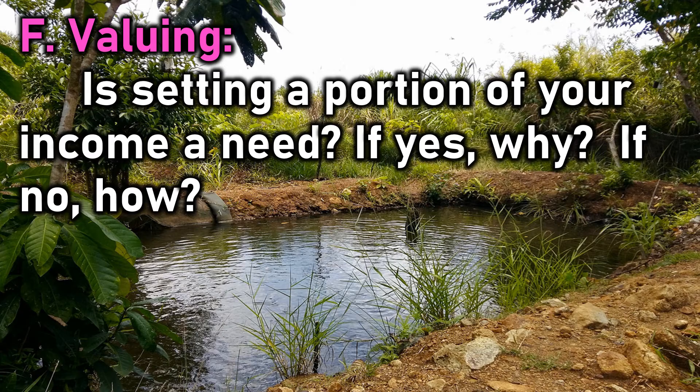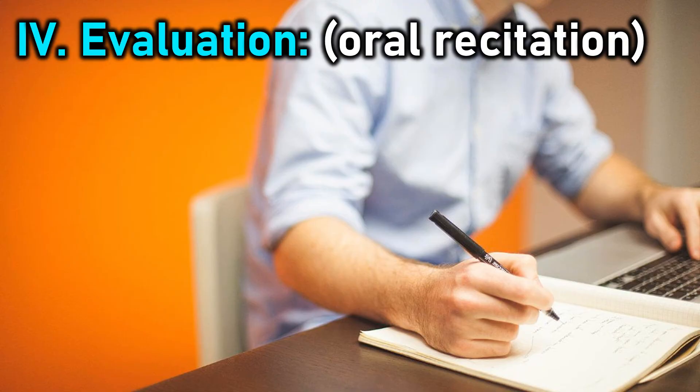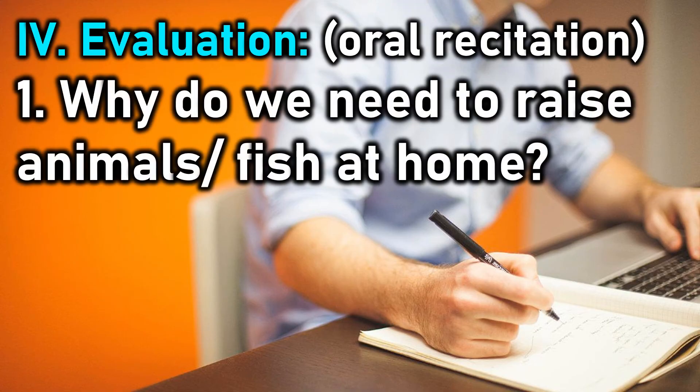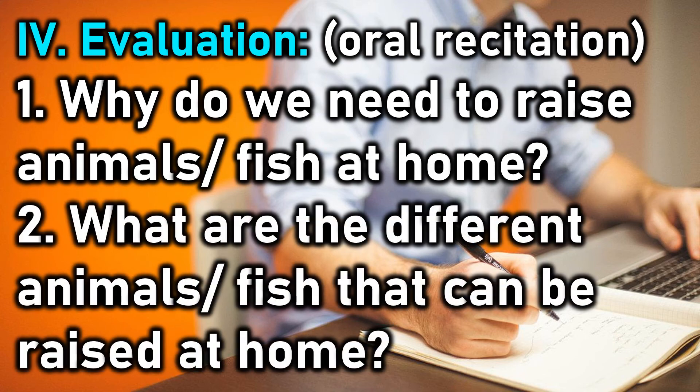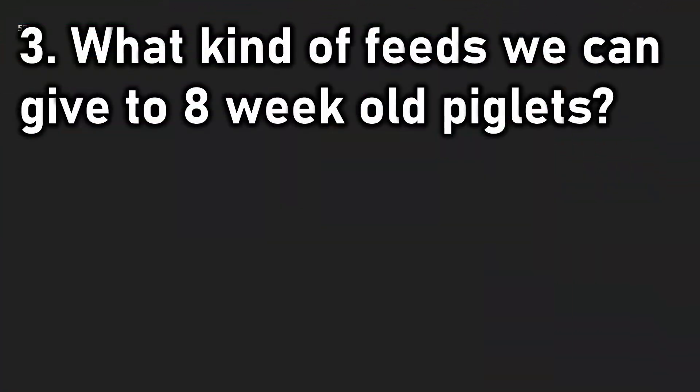Discussion questions: Is setting aside a portion of your income a need? If yes, why? If no, how? Is having backyard animal farming a good source of extra income? If yes, how? If no, why?